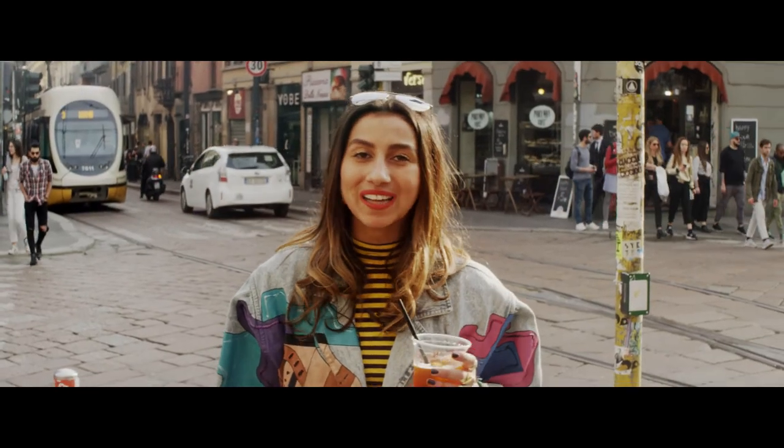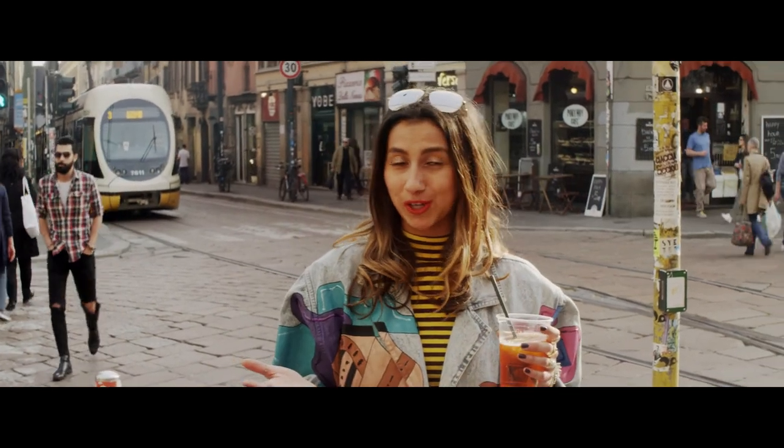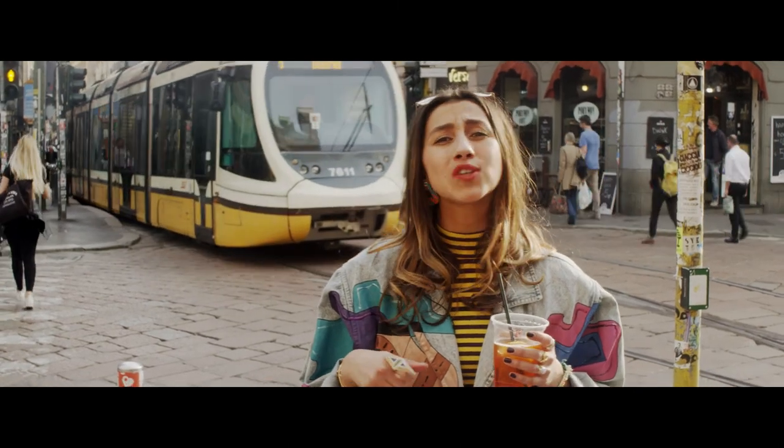Thank you for coming with YGSF TV to Milan — we've had an awesome time and we hope you've enjoyed being shown around. Now we're gonna go and have an Aperol Spritz or seventeen.